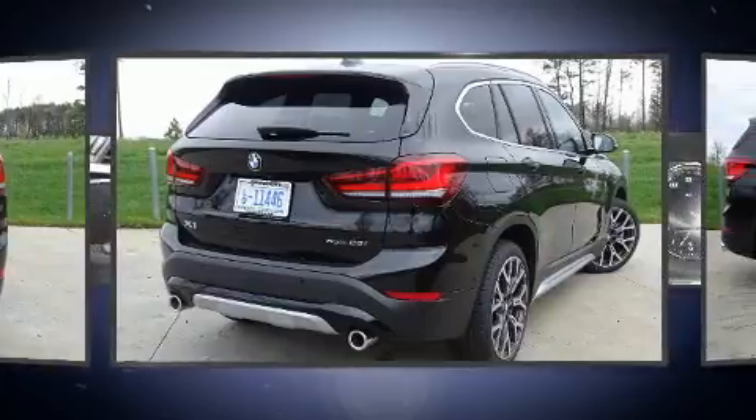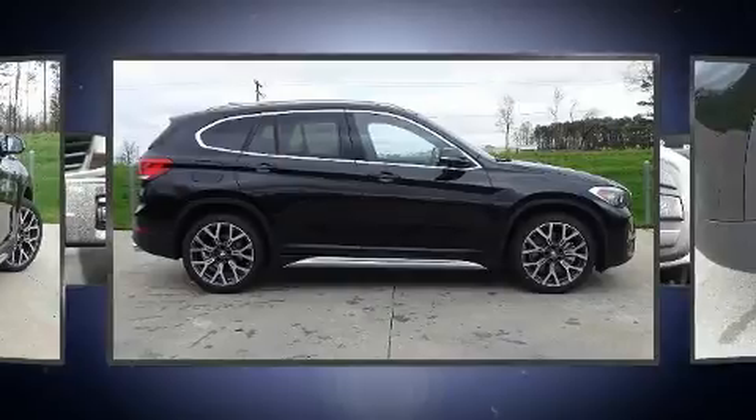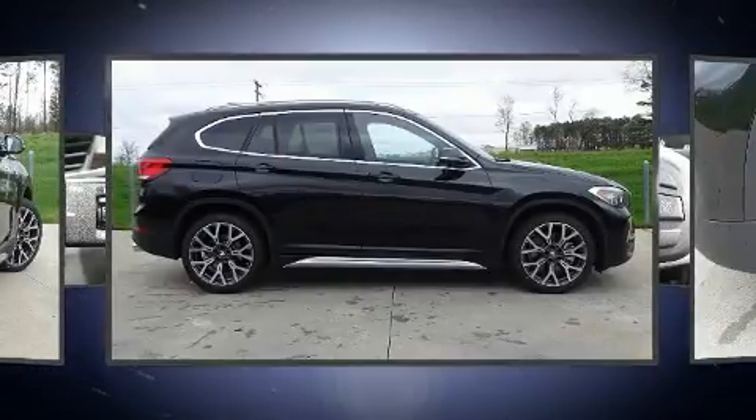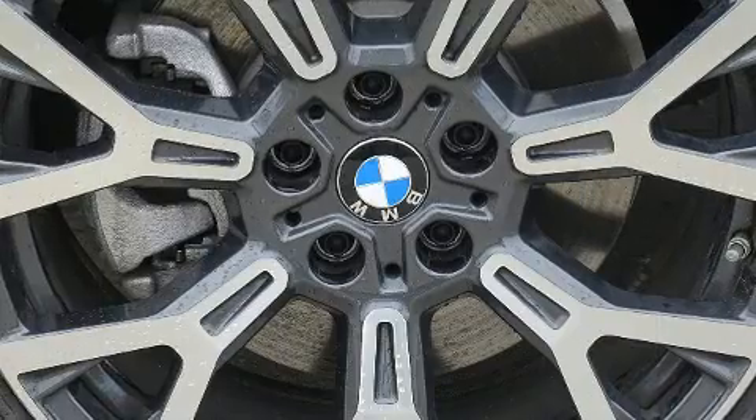A wealth of standard features mean that you no longer have to sacrifice, such as remote keyless entry, automatic dimming door mirrors, heated seats, turn signal indicator mirrors, a roof rack, and air conditioning.